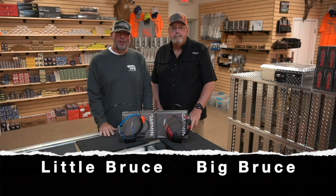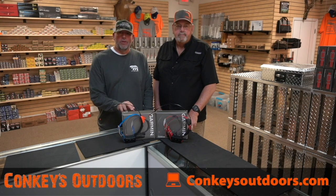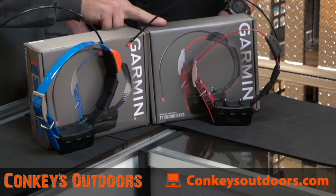Hi, I'm Bruce, also Bruce here at Konky's Outdoors. We're here to introduce two new products from Garmin: the T5X and the TT15X.